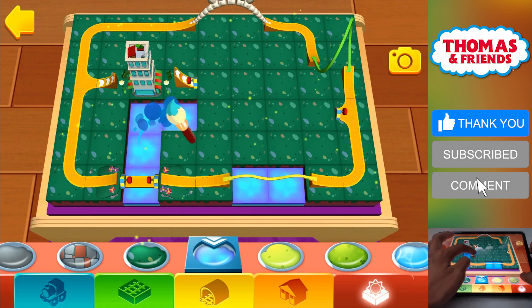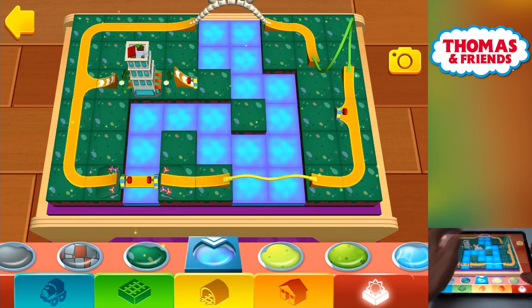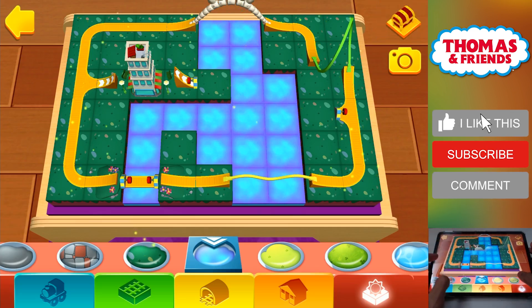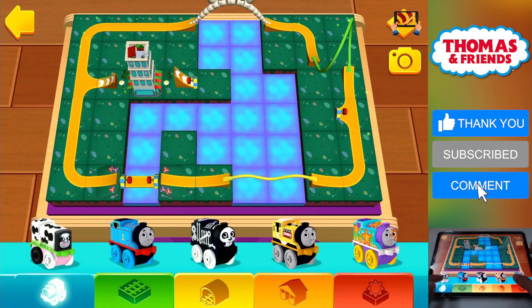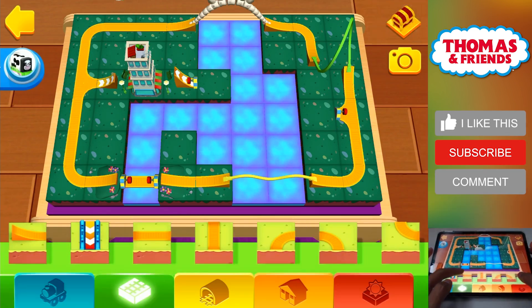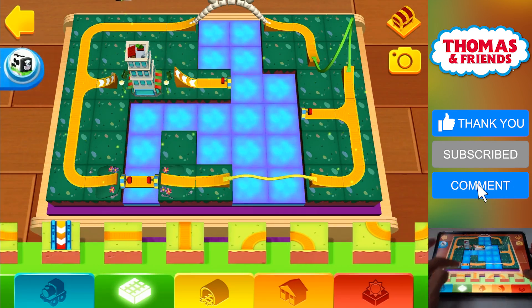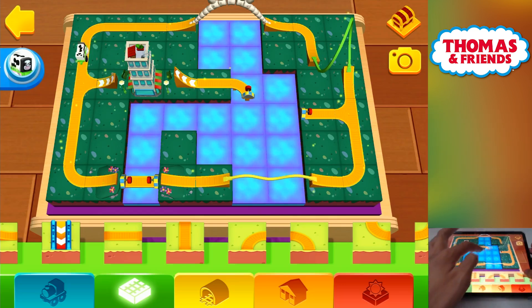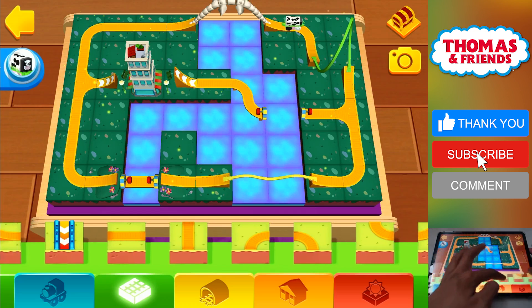Do you want to help me find a new treasure? In the orange shelf, you'll find all sorts of buildings, trees and other decorations. Good work! Tap on the treasure chest if you're up for the challenge.